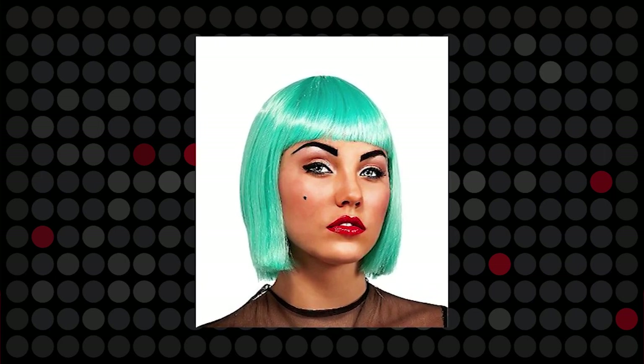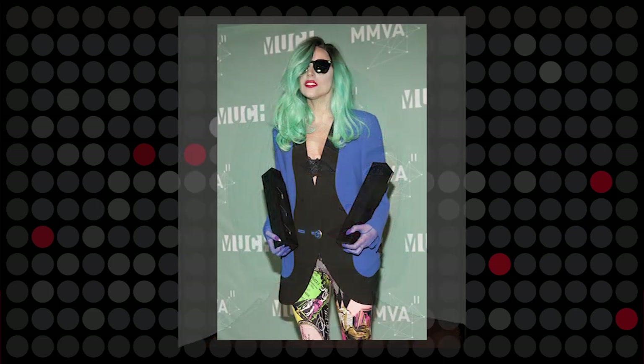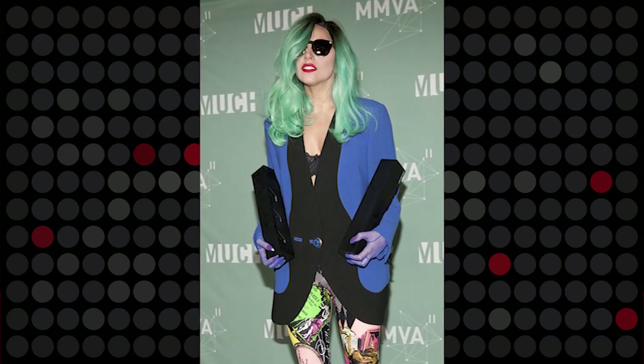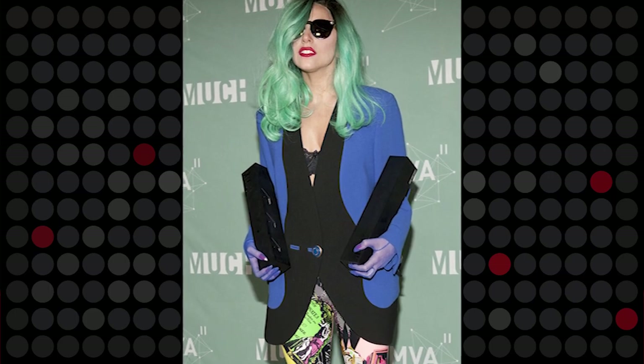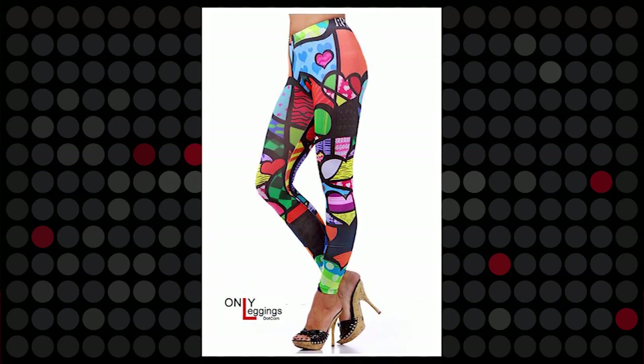Don't fret if you can't find this hairstyle, because remember Gaga wore her hair super long and extra short in this color as well, so it'll all work. Next is the blazer. Browse Salvation Army or Goodwill for a royal blue one like this one, but if all else fails, every girl has a black blazer in their closet. Pair it with a lacy black bra and some funky leggings like these ones we found at OnlyLeggings.com.